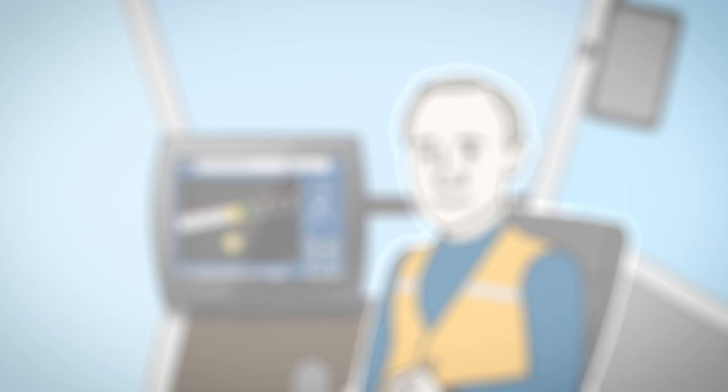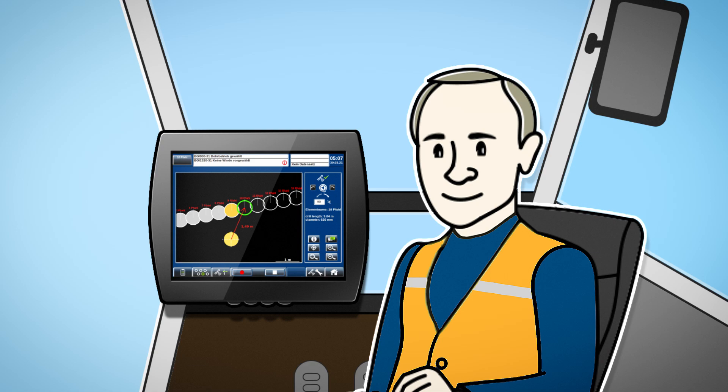Equipment operators have more information than before and also obtain a better overview. Faster, more direct, more manageable — put an end to paperwork with Data2Rig. Guaranteed!